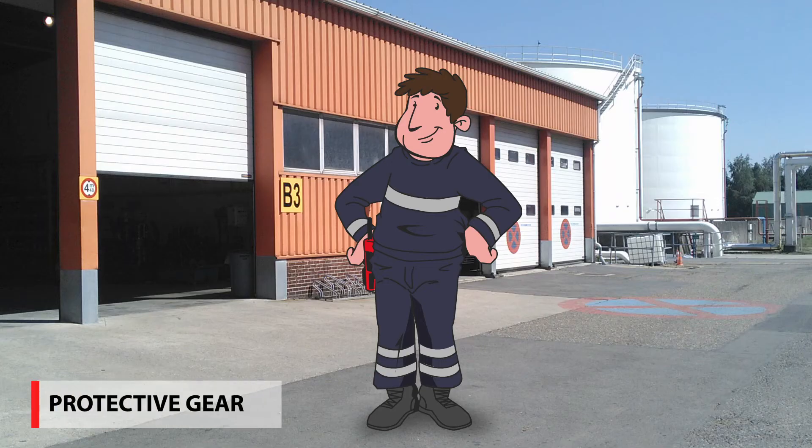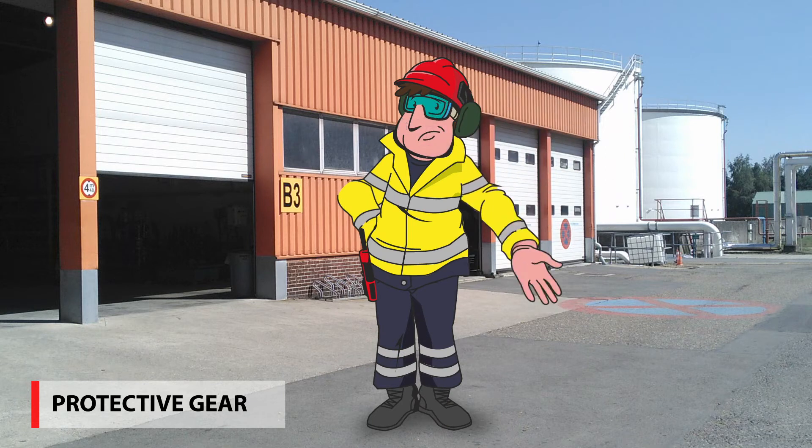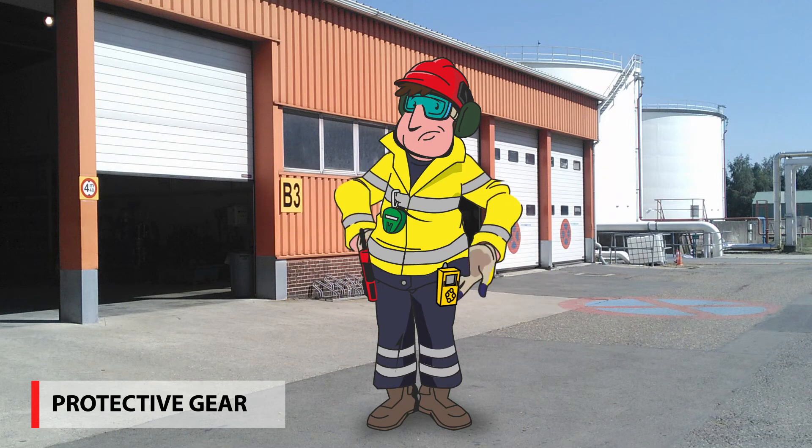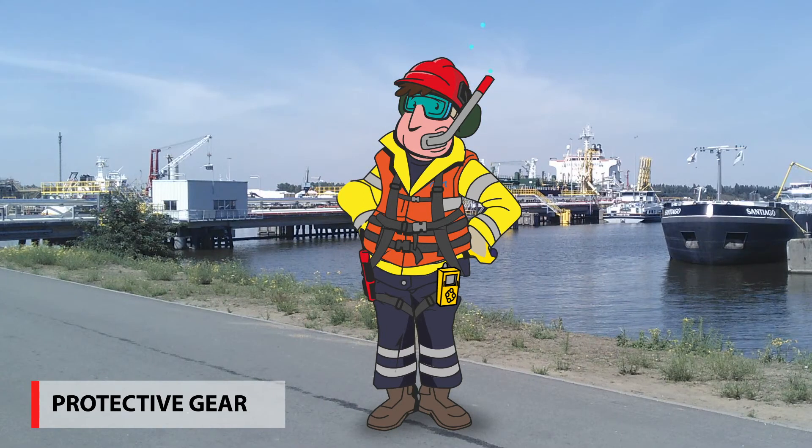Sam is wearing all the standard protective gear that you must wear on the terminal: helmet, safety goggles, fire-retardant anti-static clothing, anti-static high-heel safety shoes, and an ABAC escape mask are always obligatory. Protective gloves, H2S detector, and life jacket or safety harness are obligatory in specific situations.